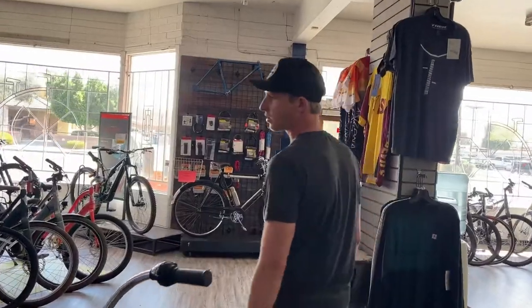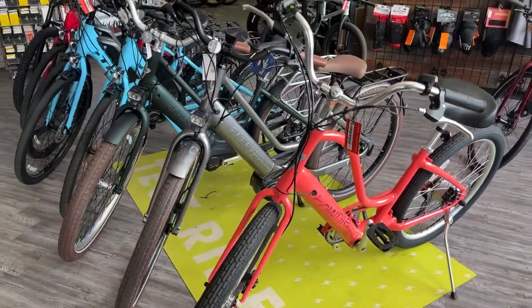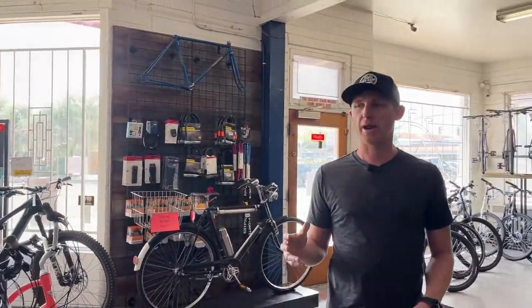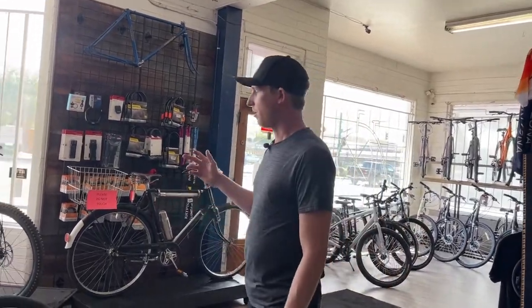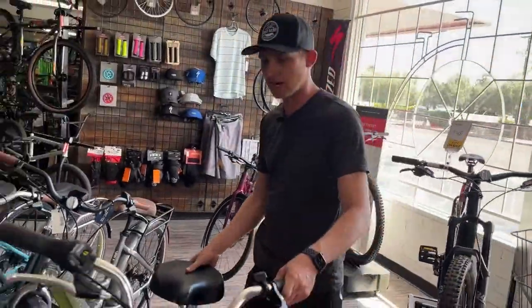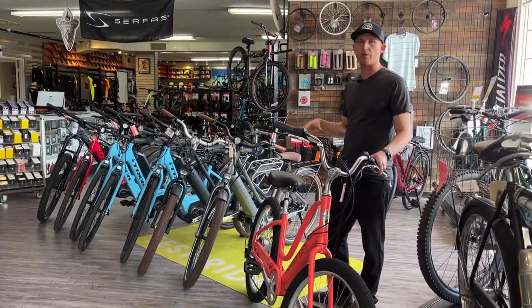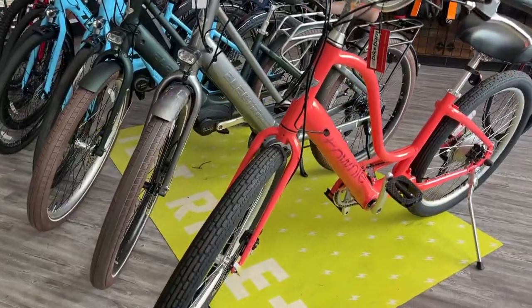Moving on to electric bikes. These are actually a really popular segment and something I am passionate about. These are all pedal-assisted electric bikes, meaning that as you pedal, the motor and battery give you assistance according to how much effort you give. Starting off with these road, leisure, cruiser-style electric bikes — this townie right here will give you about 20 to 40-mile range, and the electric motor really gives you a good boost even on flat ground or any hills you may encounter.